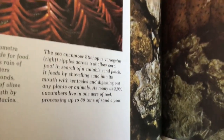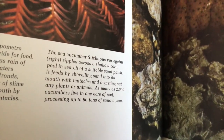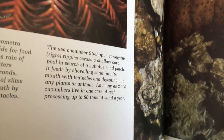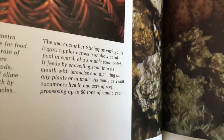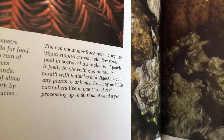The sea cucumber Stichopus variegatus ripples across a shallow coral pool and starts on a suitable sand patch. It feeds by shoveling sand into its mouth with tentacles and digesting out any plants or animals. As many as 2,000 cucumbers live in one acre of reef, processing up to 60 tons of sand a year.